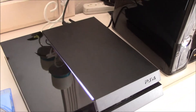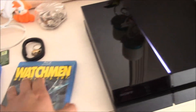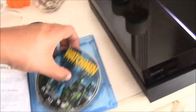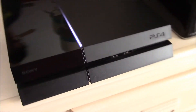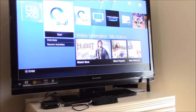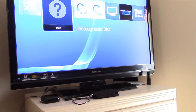Go ahead and place this back in. Just to show it's not just the game — I have a Blu-ray here as well. One of my favorite movies, Watchmen. Go ahead and place it in the disc drive. Keep an eye up there on the screen. Unrecognized disc.